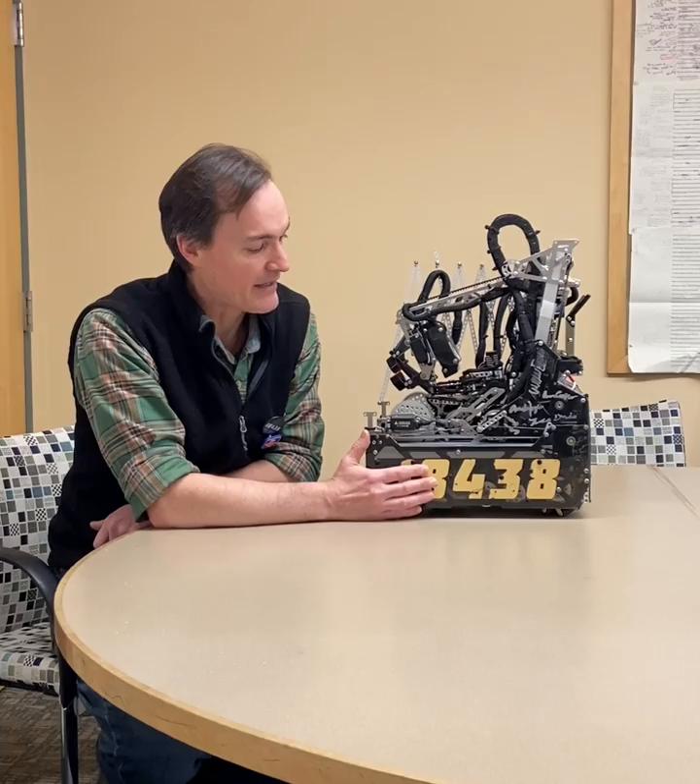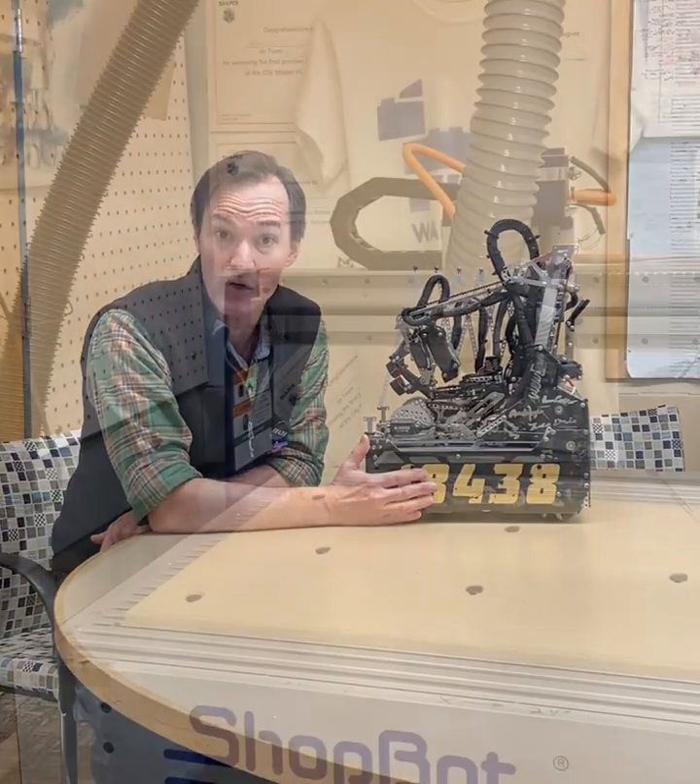Hi, my name is Francis from Wolfpack Machina. I'm the coach. And I just wanted to say something about how we use our ShopBot to do our work as a team.